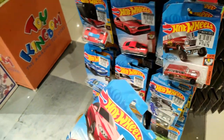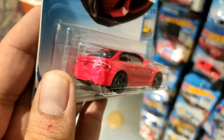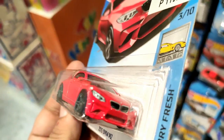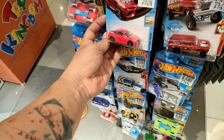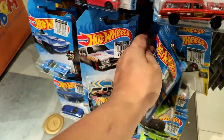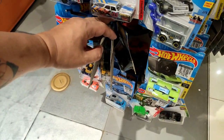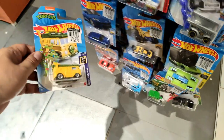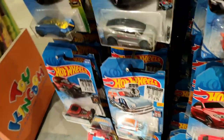So yeah, take a look at this - this is the BMW M2, the Factory Fresh series car. It has front tampos and tail light tampos, looks pretty cool, but it kind of looks too plain for me, so I'm gonna pass on that. And oh, another Party Wagon from the Screen Time set.